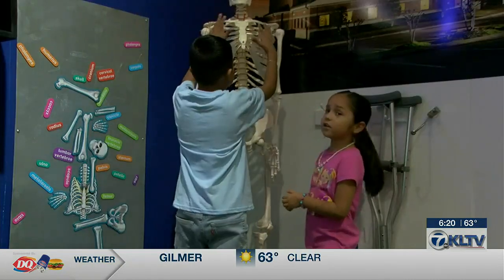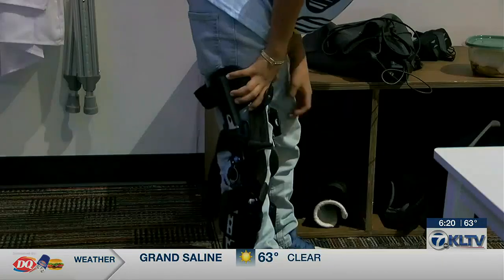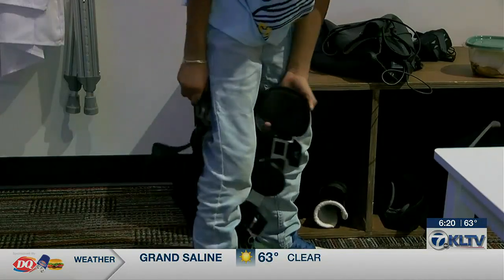Dr. Russell says he hopes kids become interested in science, technology, engineering, and math in the future from interacting with the exhibit.